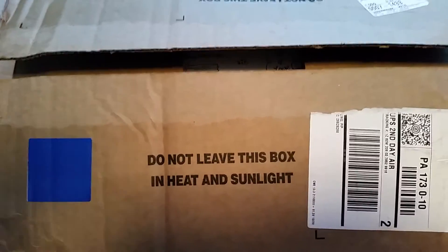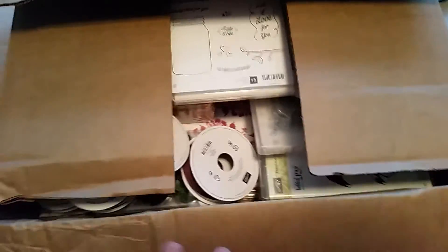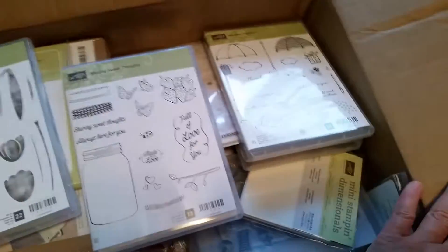Hi everybody, it's Missy from Creative Blessings. I just received my order from the new Stampin' Up! catalog and I thought I'd share some of the new items with you.